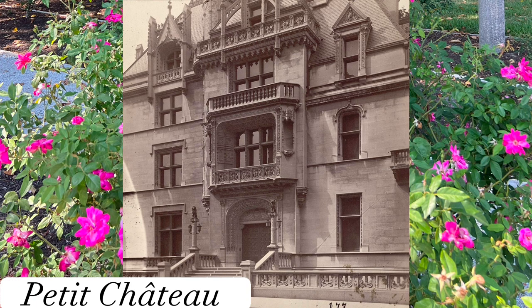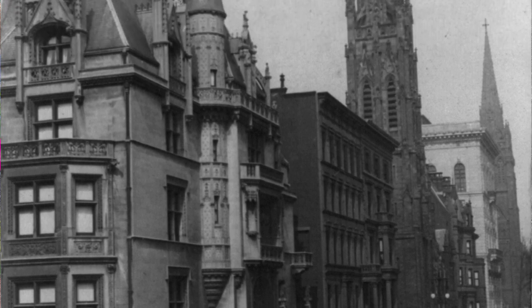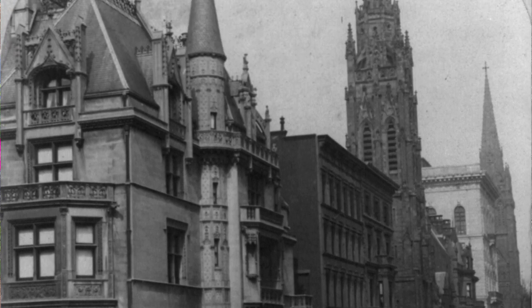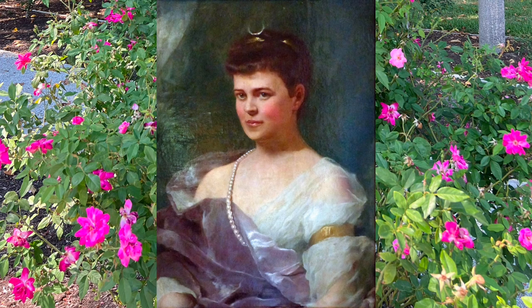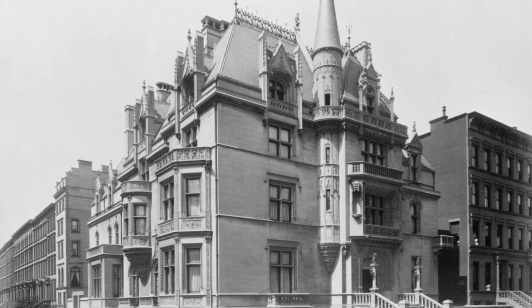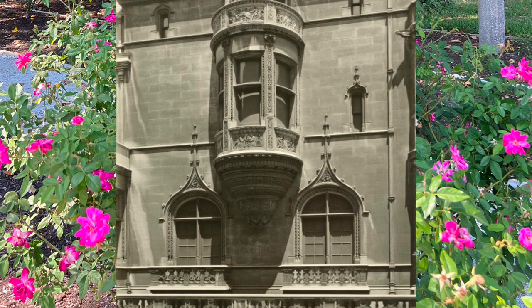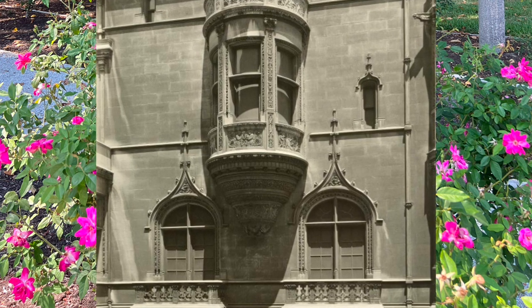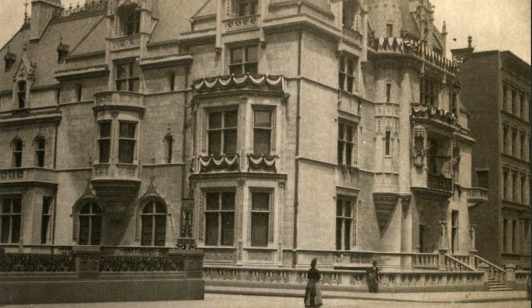The next home we will visit is the William K. Vanderbilt House, also known as the Petite Chateau. The home resided at 660 Fifth Avenue. Construction was completed in 1882 by the designer Richard Morris Hunt, working closely with Alva Vanderbilt, the woman of the house. Together, they designed a chateauesque Renaissance Revival home that combined late French Gothic style and Beaux-Arts style. The home stood three and a half stories tall and was made of Indiana limestone, with a blue-gray slate roof trimmed with copper.